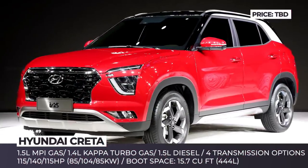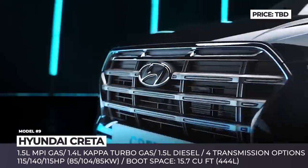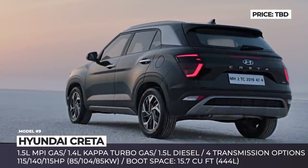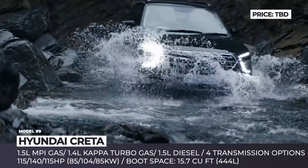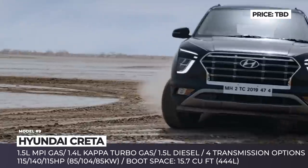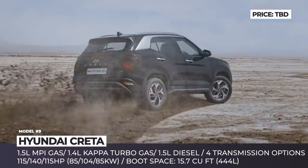Hyundai Creta, also known as iX25, is a subcompact crossover SUV that first went into production in 2014, and for the upcoming model year it is entering its second generation, sold in India, Brazil, China and Russia. The newcomer grows in size across all dimensions and boasts a slightly longer wheelbase that allows boot space to be expanded by 0.5 cubic feet.